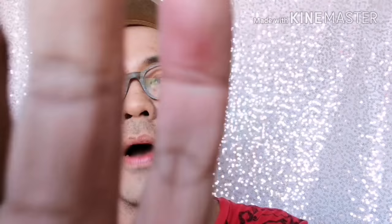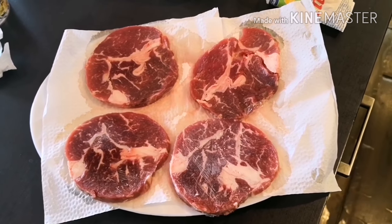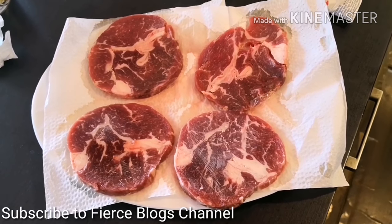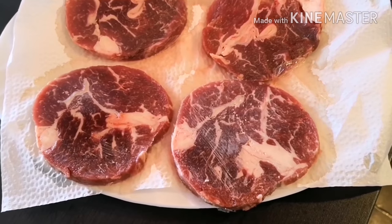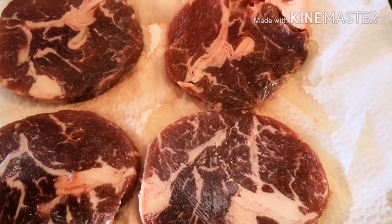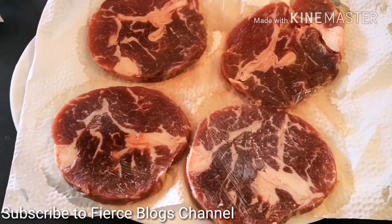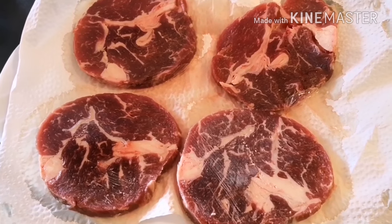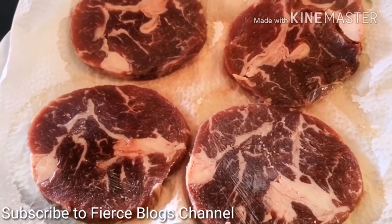Alright, so I'll now share my steak cooking. For today, it's Mother's Day, that's why we're cooking something special — steak! We're using rib eye. Normally we use this kind of cut — it's thin — because we really want it well done. We don't want it rare or medium rare, so well done talaga. We prefer the thinner cut for that.